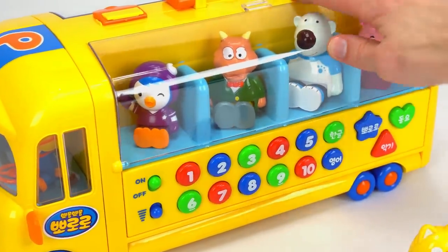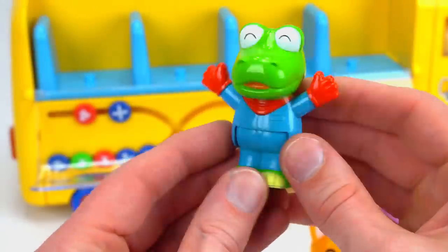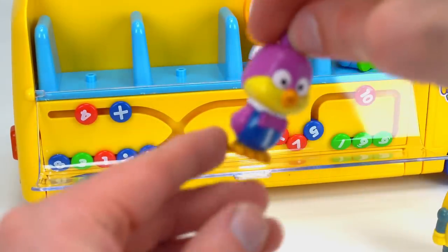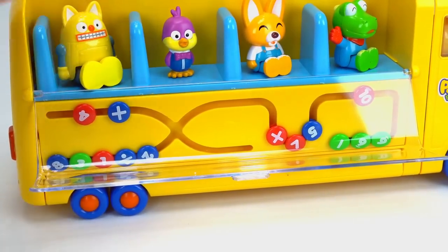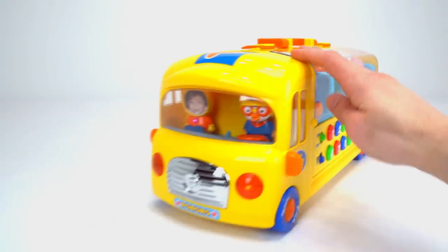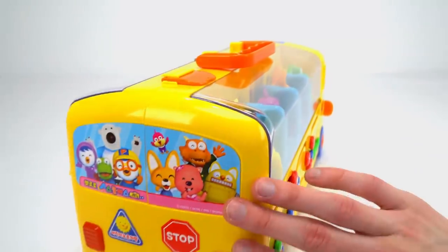Let's put the rest of our friends on the right side. Here goes Krong the baby dinosaur. Oh it's cute little Eddie the fox. Now for Harry the hummingbird. Finally it's Rhodey the robot. Look at all of our friends ready for school on Pororo's bus. Hooray! I'd like to give a special shout out to Nicoletta Buzia for answering our secret question. Thanks for watching guys. I hope everyone had as much fun as I did. Bye. That was fun.